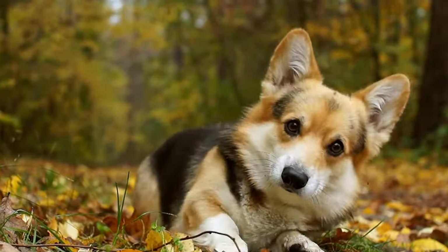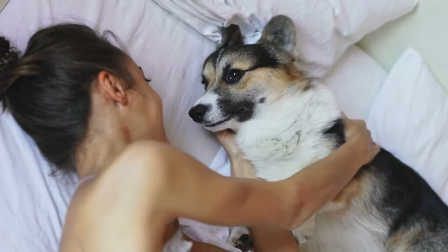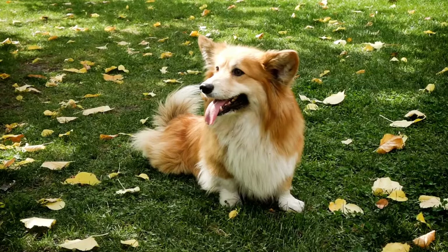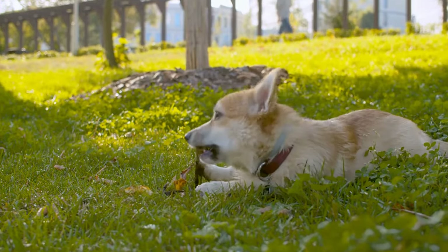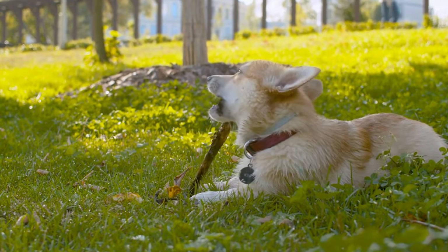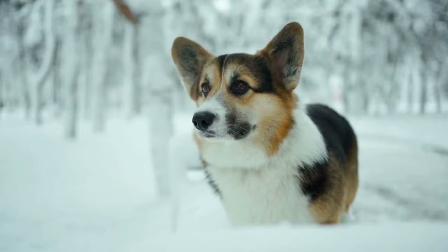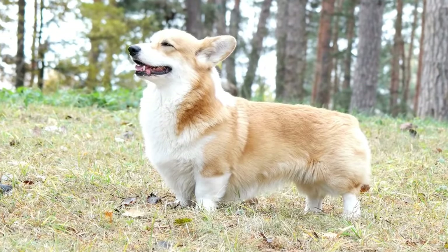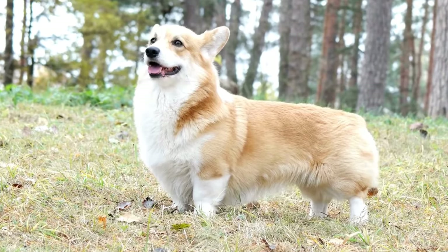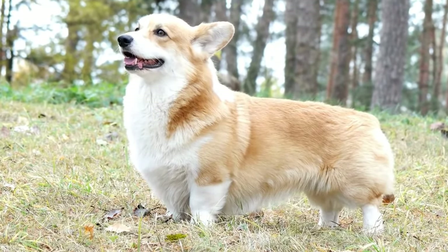Cardigan Corgis are known for their intelligence and trainability. They are quick learners and enjoy mental stimulation, making them highly trainable and adaptable to different environments. They excel in obedience training and can learn a wide range of commands and tricks. However, it is important to note that they are sensitive dogs and respond best to positive reinforcement methods rather than harsh training techniques.